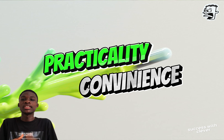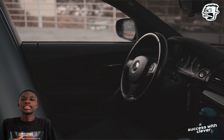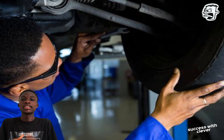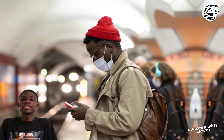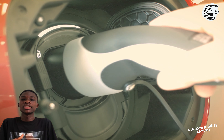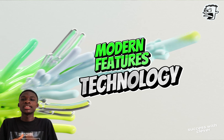In terms of practicality and convenience, despite its compact size, the K71 electric car offers ample interior space and comfortable seating for passengers. The car's smart design maximizes cargo space, making it ideal for urban commuters and small families. Charging the K71 is convenient and hassle-free, with compatible options for home charging.